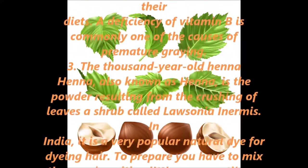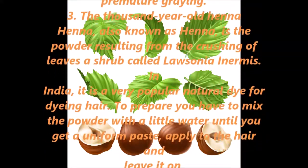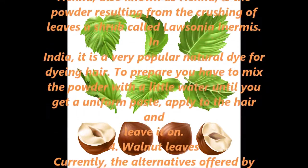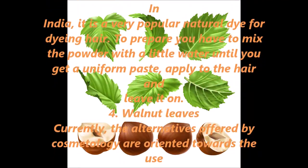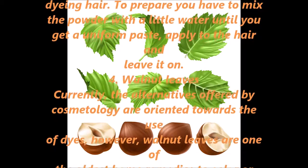3. The Thousand-Year-Old Henna. Henna is the powder resulting from the crushing of leaves of a shrub called Lausonia enermis. In India, it is a very popular natural dye for dyeing hair. To prepare, mix the powder with a little water until you get a uniform paste, apply it to the hair and leave it on.